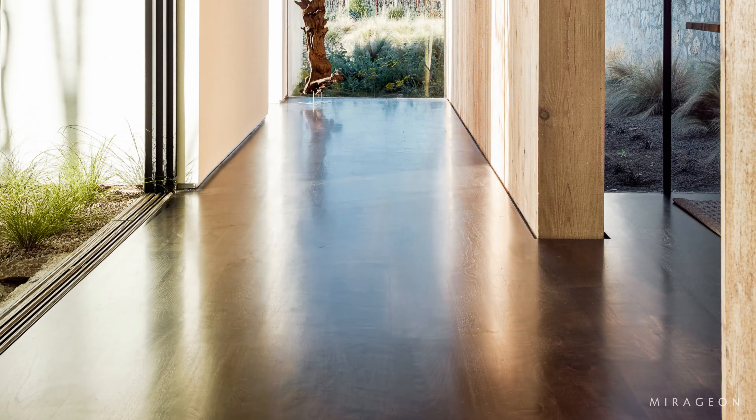Large sliding glass doors allow the master suite and living areas to open onto terraces that are sheltered from the sun by exaggerated eaves. The house features a completely bespoke flat design and is nestled among a series of courtyards and terraces that serve to harmonize the natural world with the modern design elements.